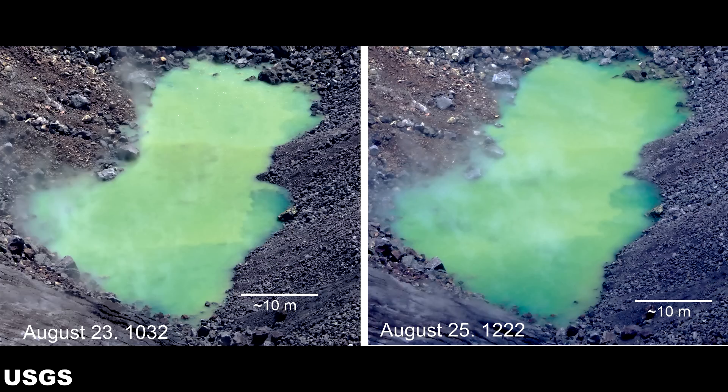The USGS states there were no visible bubbles witnessed on the surface of the pond during the August 25th observation. That seems to indicate that there were bubbles on the surface during the August 23rd observations. However, I want to point out that the USGS does not explicitly state whether or not there was any surface agitation on the 23rd in their information. Finally, the white line in the photographs is for scale reference and indicates a marker for plus or minus 10 meters, or 32.8 feet.